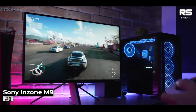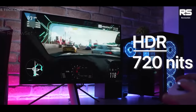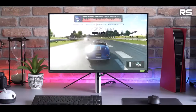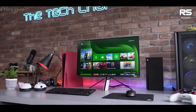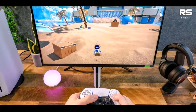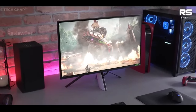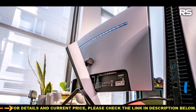Number 1: Sony Inzone M9. Sony's Inzone M9 gaming monitor marks the company's re-entry into the gaming monitor market with a strong offering that combines striking design, impressive display quality, and solid gaming performance. This monitor is not only a visual delight with its sleek black and white chassis, but also delivers a crisp and vibrant display, ensuring an immersive gaming experience. Its design aesthetics even bear a resemblance to Sony's PlayStation 5, making it an ideal complement to the gaming console.